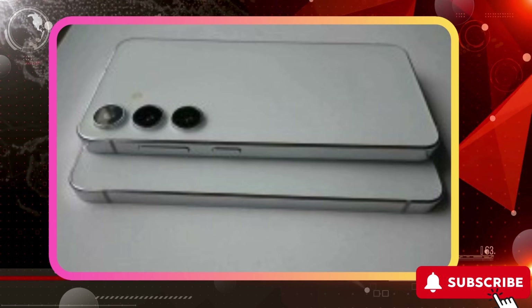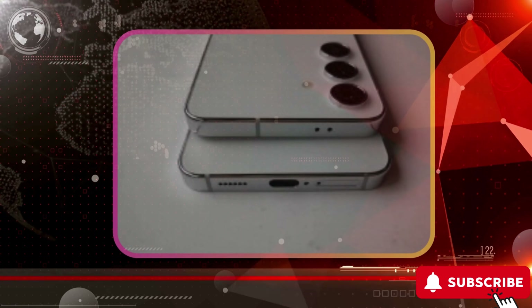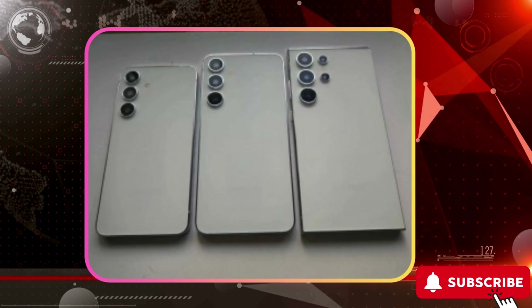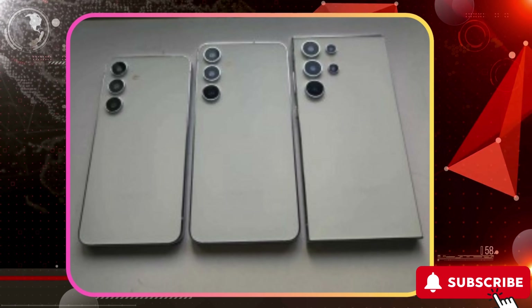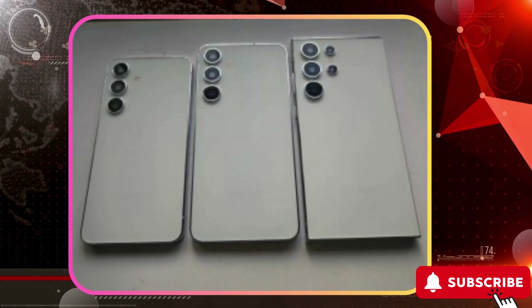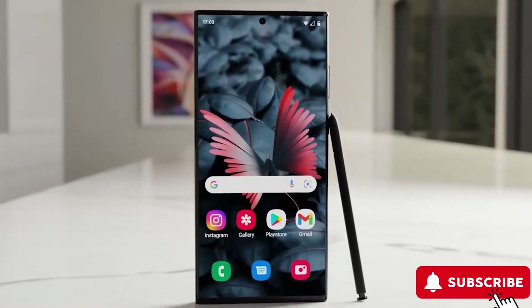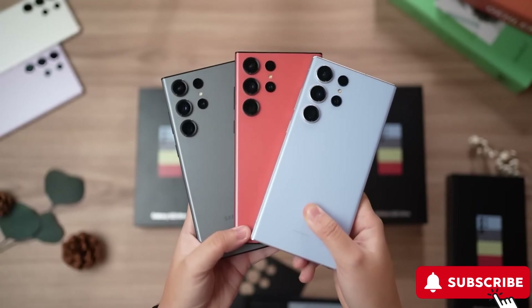However, confirming details like slimmer bezels from the images can be tricky. The two smaller models have flat sides and rounded corners, featuring only three camera lenses on the back. In contrast, the Galaxy S24 Ultra has a more rectangular appearance and two additional camera lenses. Previous CAD-based renders indicated the phone's measurements as 162.5 x 79.0 x 8.7 millimeters,